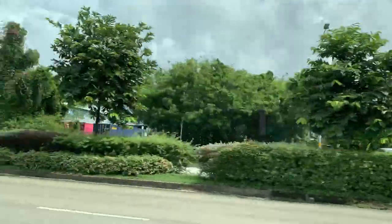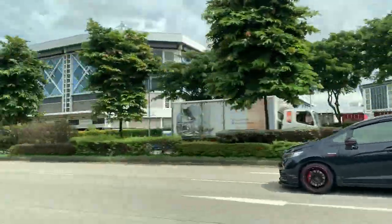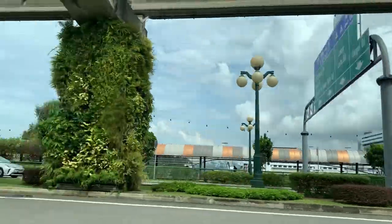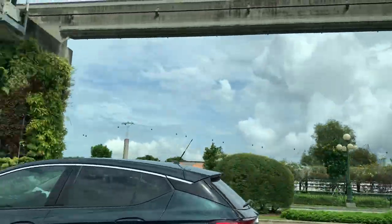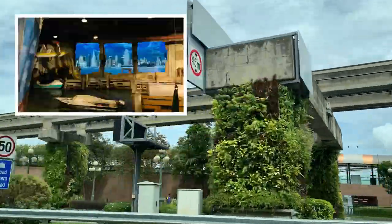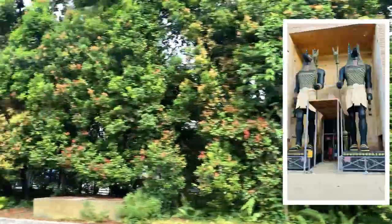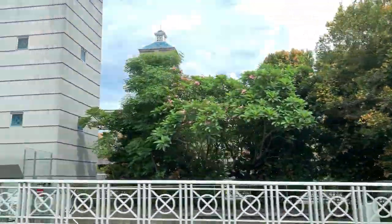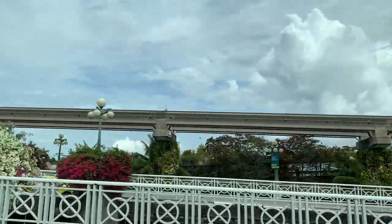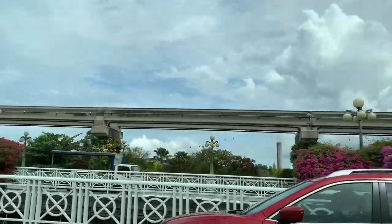I'm so excited about Universal Studios because it's such a well-known name and it reminds us of all the wonderful movies produced by this production house. Imagine a theme park that brings all its characters and stories to life — it has different zones like Hollywood, New York, Sci-Fi City, Ancient Egypt, Lost World, and Madagascar. Everything has significance both in the real world and in the movies, and I can't wait to experience it!